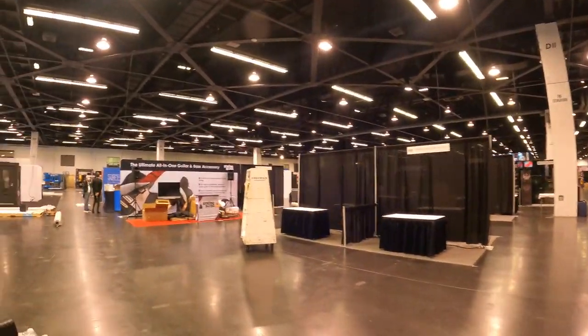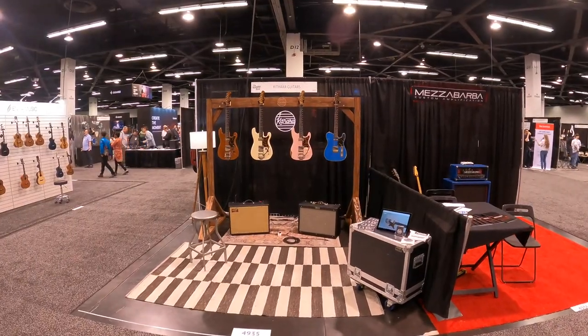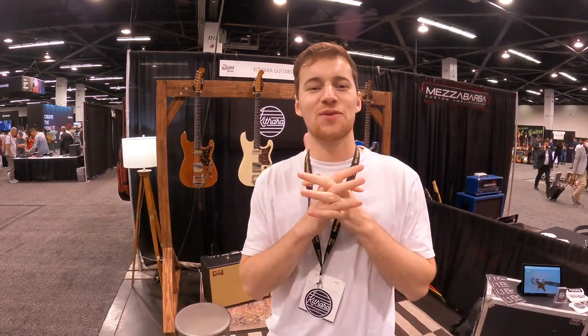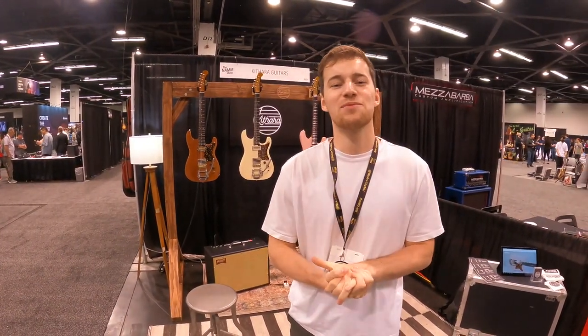It may not look like much but hopefully it'll look a lot better when it's all set up. We've made it, we are set up for NAMM and this is our stand behind us. We were here yesterday getting everything built and set up, but the doors are about to open so we're looking forward to seeing you guys. If you're here, we'll keep you updated as we go.